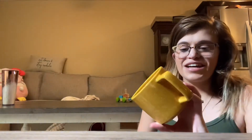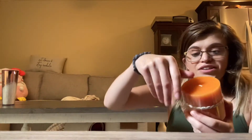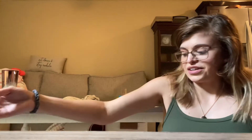I got this mug that says 'Hello Fall,' so that goes along with everything. Next, I got this adorable pumpkin spice candle — how cute is that? And I'm going to put that in here.